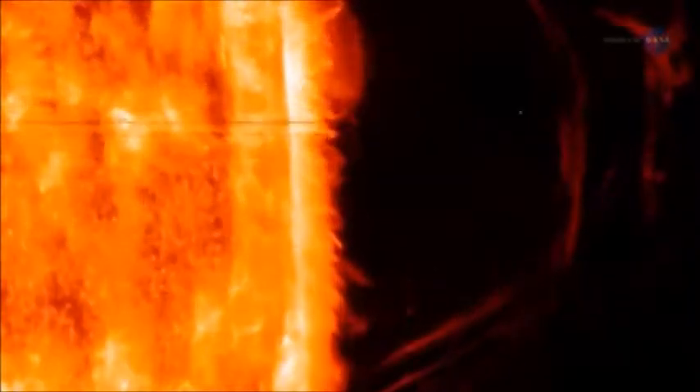The solar wind also travels at immense speeds, and scientists want to learn why. It leaves the sun at a speed of up to 500 miles or 800 kilometers per second and engulfs all major planets in the solar system.